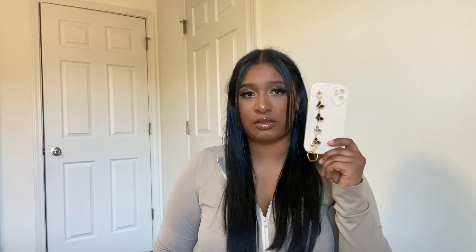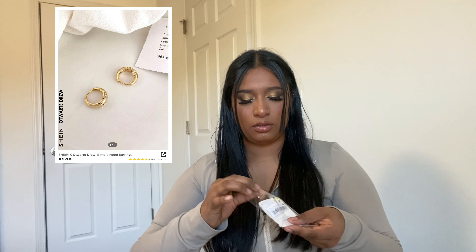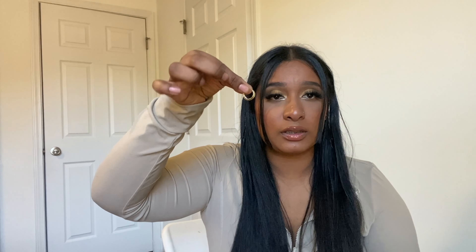Next phone case has a heart and butterflies — so cute. Let's see how durable these chains are because this is the first time I've gotten cases with chains. Then I got these little hoop earrings — they're just tiny little hoops, you can barely see them. And I got another phone case — I think this is the last one — it has butterflies.